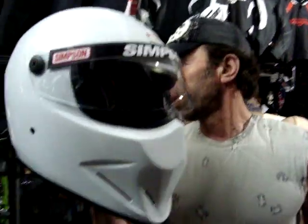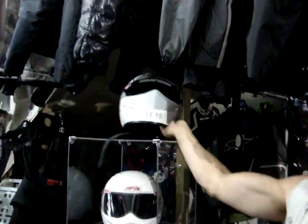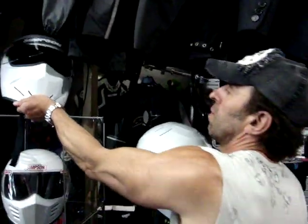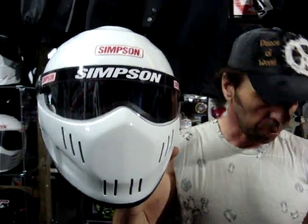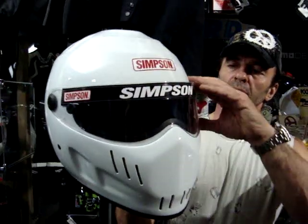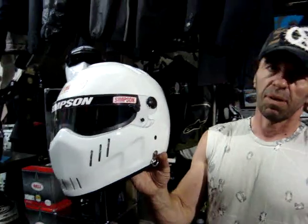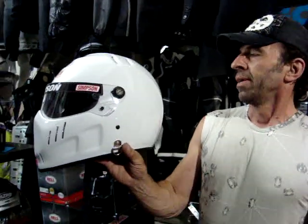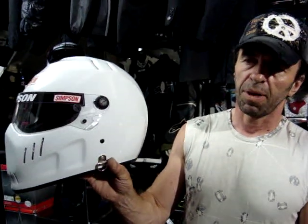The next one down in the range in England is called the Speedway. The Speedway is also very much a car helmet — a few people do buy these for drag racing. It's similarly got a tiny aperture. But like the Diamondback, it is absolutely an amazing fit. Distinguishing features of Simpsons are that they are larger than average — being American, nothing there is ever small.